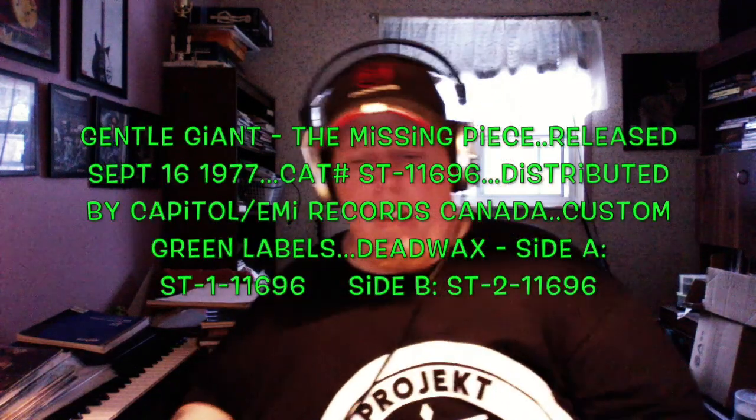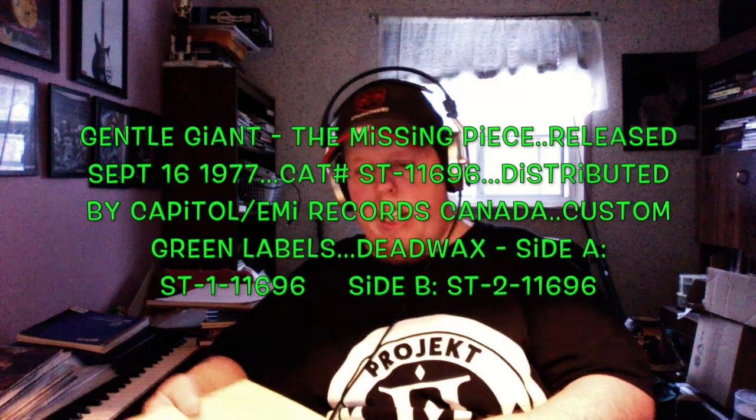After The Missing Piece, there were two more records: Giant for a Day and the last one, Civilian. Giant for a Day is still probably worth getting, though it's a weaker record. Civilian is really trying to be commercially friendly — I think they knew they were at the end of their rope writing-wise and just wrote a record of standard music. Very un-Gentle Giant in my opinion. I've seen it in near-mint condition for $7, and I still haven't found the urge to buy it.